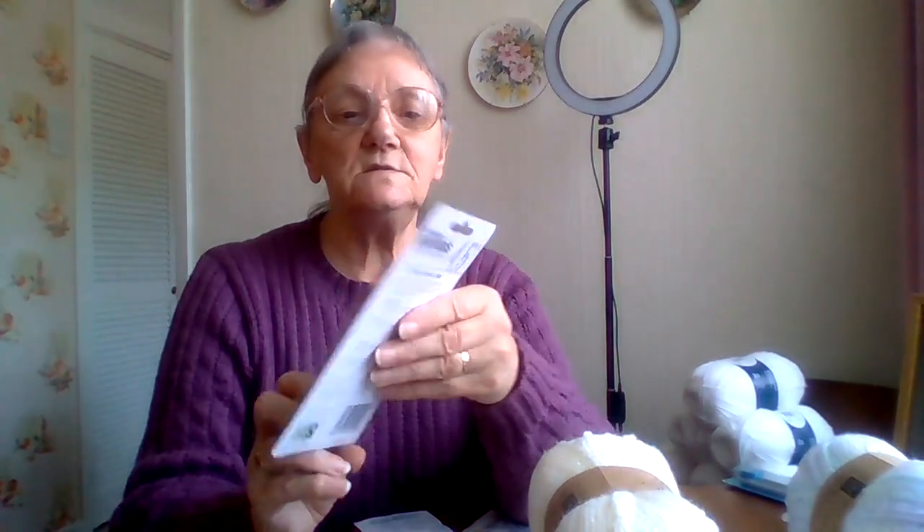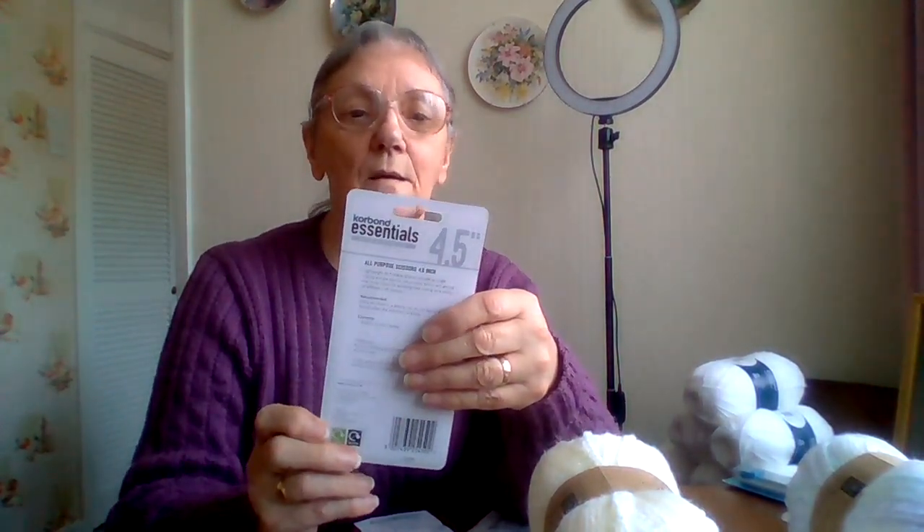I also got these little scissors. I already have one pair like this, but I'm always putting them in my knitting bag or my little bag with all my hooks, and I keep having to look for them. So I wanted a pair I can just leave on my coffee table all the time. That was only a pound as well, so that wasn't bad.